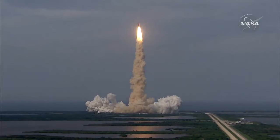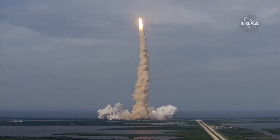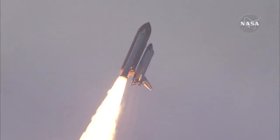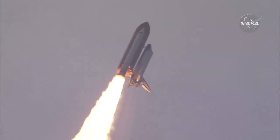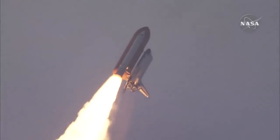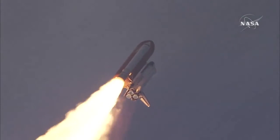Houston, Endeavour roll program. Roger roll, Endeavour. This is Mission Control Houston — Endeavour's roll maneuver is being completed. It's now going into a heads-down position, on track for its flight to the International Space Station, flying at 400 miles per hour, one mile in altitude, and seven miles downrange already from the Kennedy Space Center.